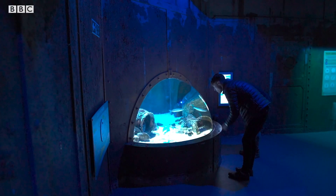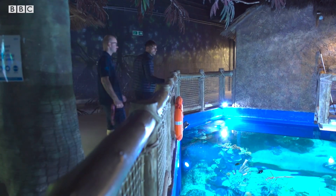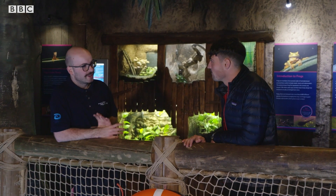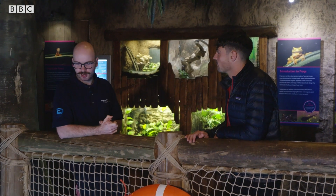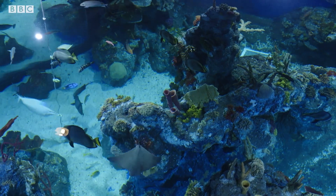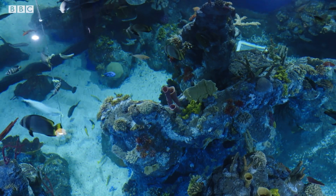Aquarist Josh offers to take me on a tour of their tanks. What kind of fish do you have in Bristol Aquarium? So in the aquarium we've got lots of different fish from the British habitat, our native fish, along with some animals from exotic regions around the world. All of these animals are mostly from the coral reefs of Australia, so the Great Barrier Reef is where they would naturally call home.